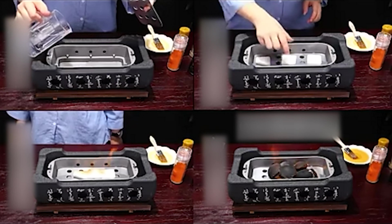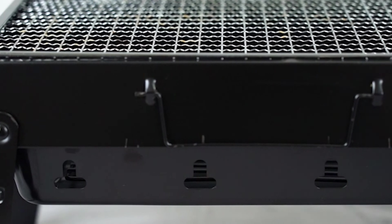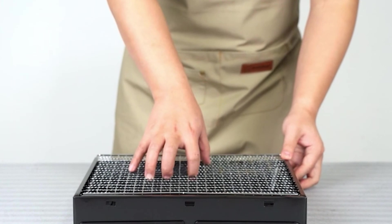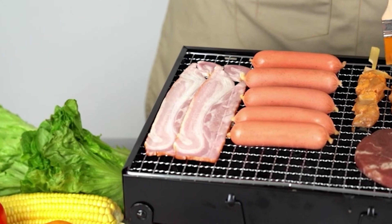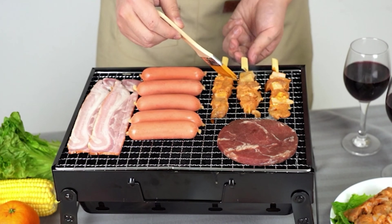Do you need the best barbecue grills for your ordinary use? Try not to stress. Please take a look at our video guide on the 10 best barbecue grills. Our selection has a vast range of grills from portable and compact models to larger options for preparing a more considerable amount of barbecue. After you're done watching, you'll know exactly what to pick for your next barbecue party.